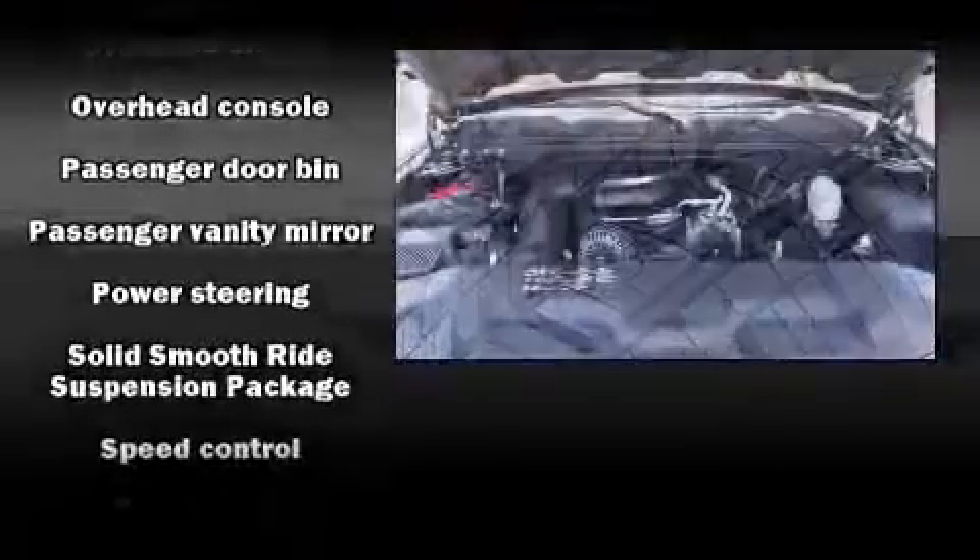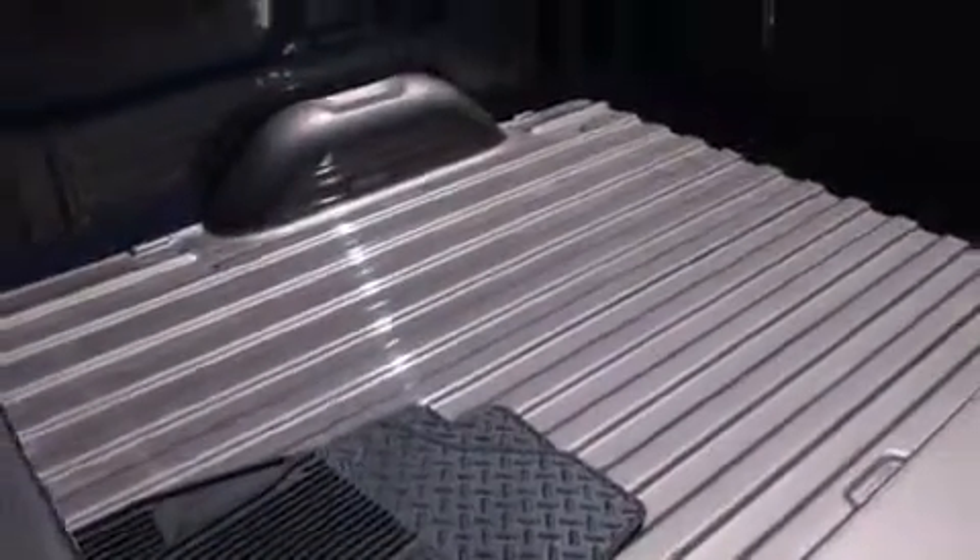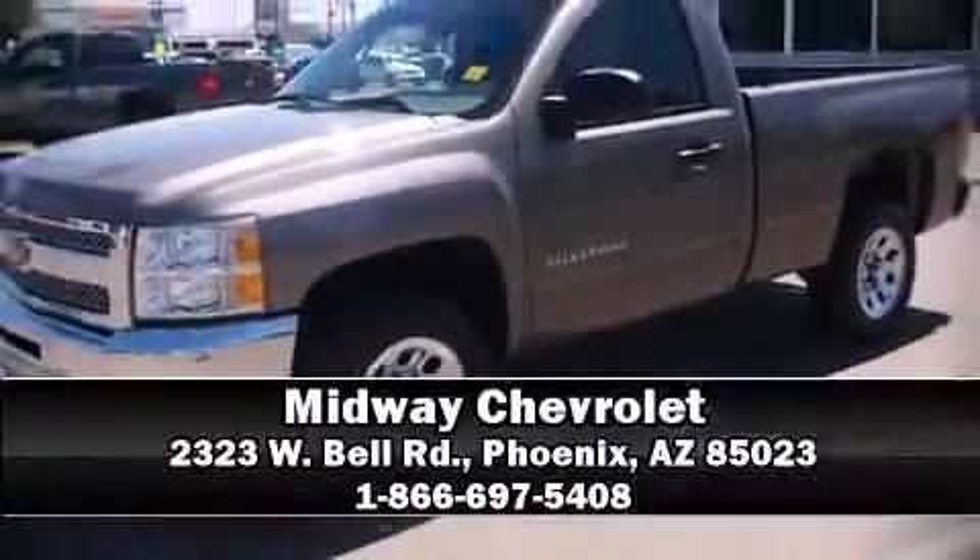This vehicle has achieved certified pre-owned status by passing Chevrolet's rigorous certification process. Our sales reps are extremely helpful and knowledgeable. Call now to schedule a test drive.